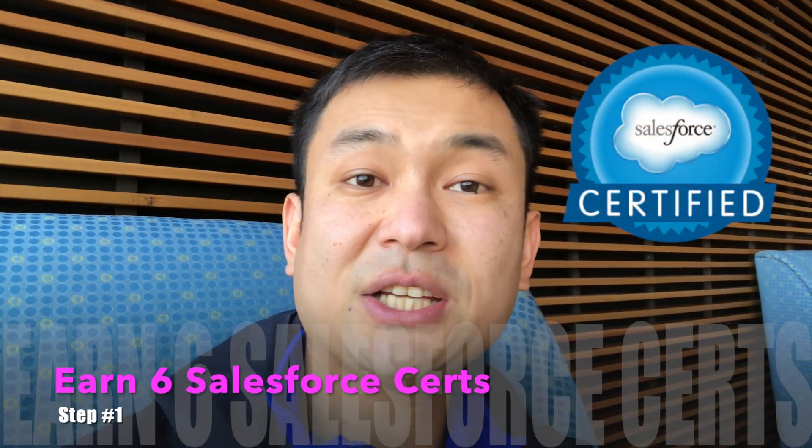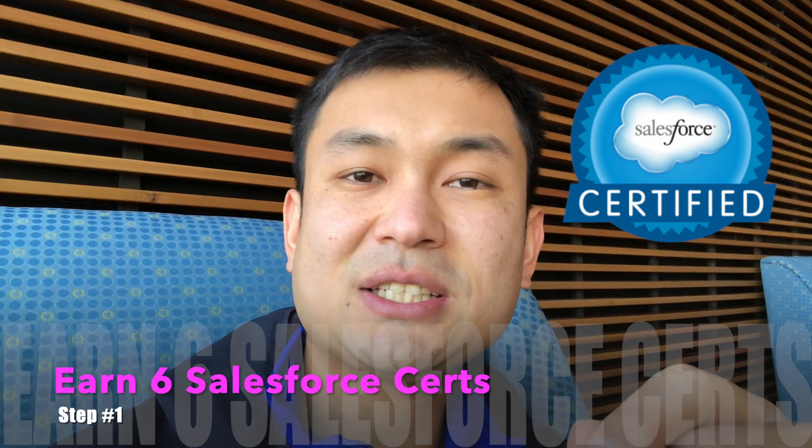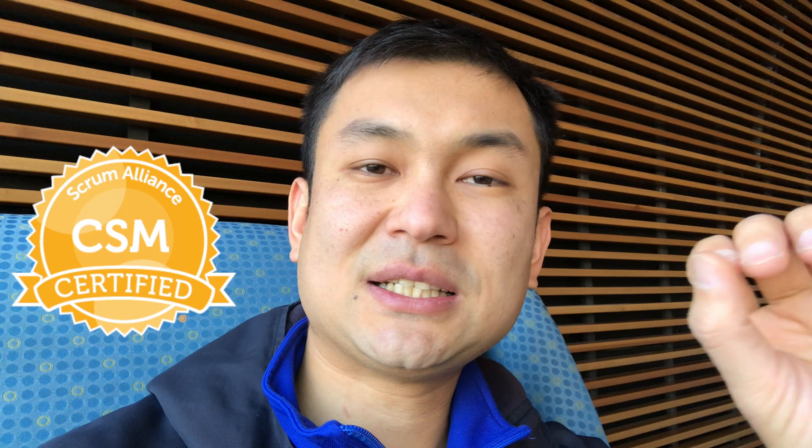The first step is to get your Salesforce certifications. I suggest getting six: Salesforce Admin, Advanced Admin, App Builder, Sales Consultant, Service Consultant, and Platform Developer One. To put a cherry on top, I also suggest a Scrum Master certification — seven in total. Certifications help make up for the lack of trust in your capabilities, showing you're a fast learner and passionate.